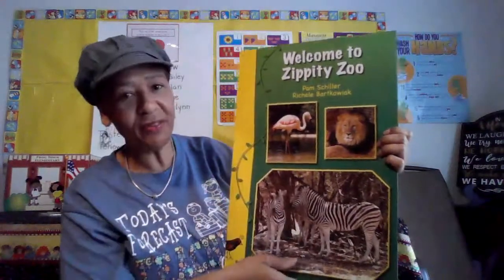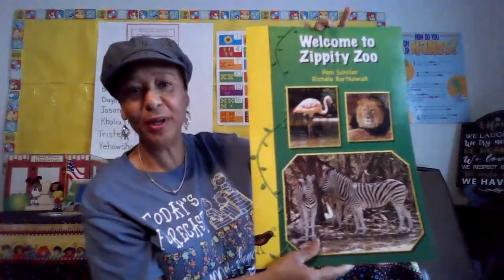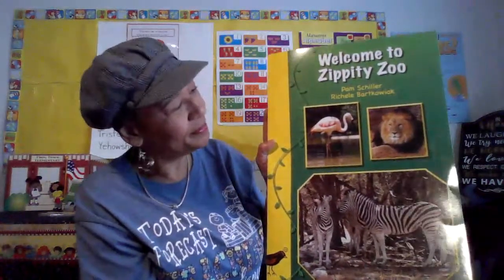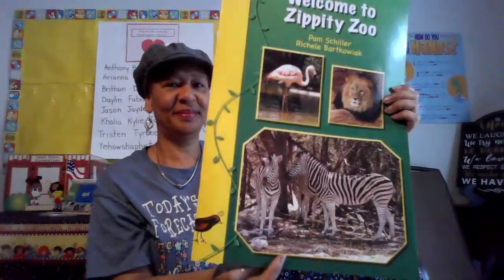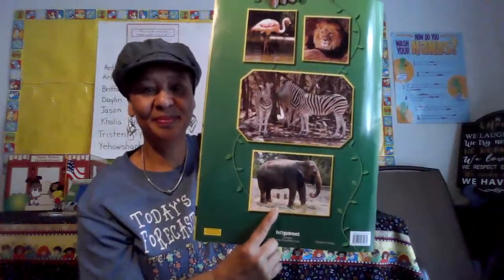I've really enjoyed this book and looking at all the beautiful photographs of the different zoo animals. The pink flamingos — did you know flamingos are pink because they eat a lot of shrimp? That's what gives them their beautiful pink color. You take away all that shrimp and they'll turn white. There's the lion, the king of the jungle. There's that zigzag zebra. And the mighty elephant. What's your favorite zoo animal? Tell someone at your house which animal is your favorite. As you go throughout your day today, you can use your imagination and move like the animals move, make sounds like the animals make, and go on that virtual field trip to the zoo. I posted a video for you to watch.